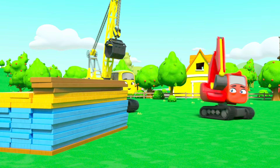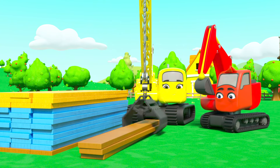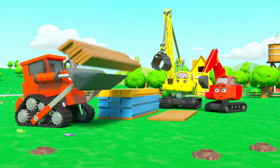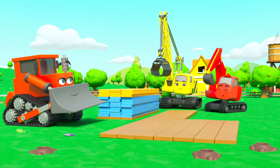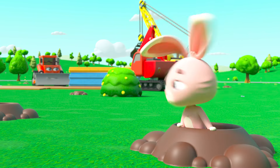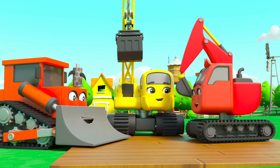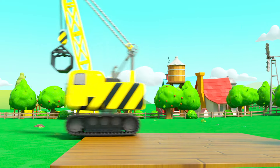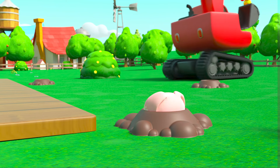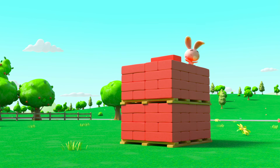This looks like a good spot to start building. First they need to lay these planks down. Nice one Bump! But what's this — a bunny? Oh no, they're building the barn all over the bunny's home, but I don't think the crew have noticed. The bunnies are definitely not happy.